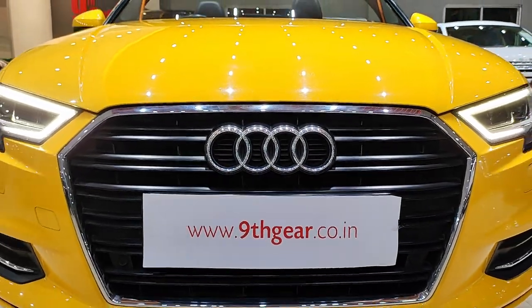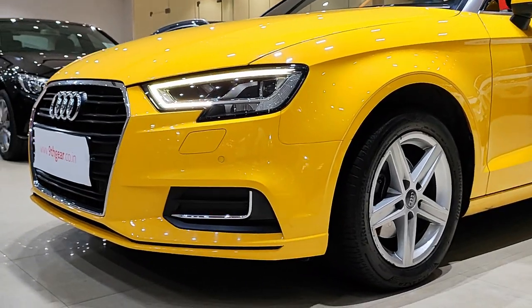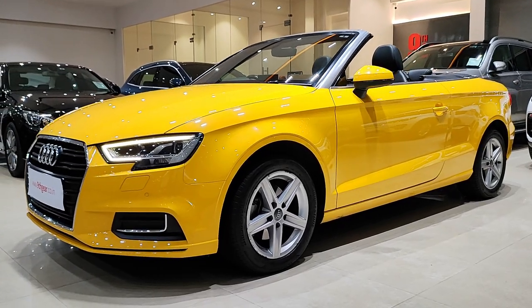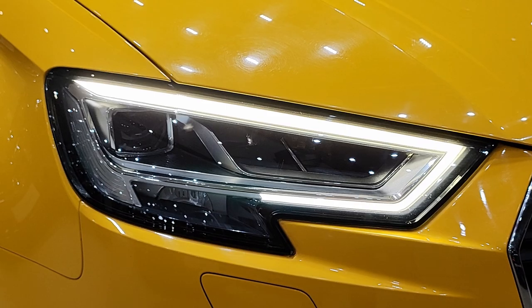Welcome back to our channel. Today we have a special treat for you: the 2018 Audi A3 Cabriolet convertible. This stylish and elegant convertible offers a unique blend of luxury, performance, and open-air driving. Let's dive in.